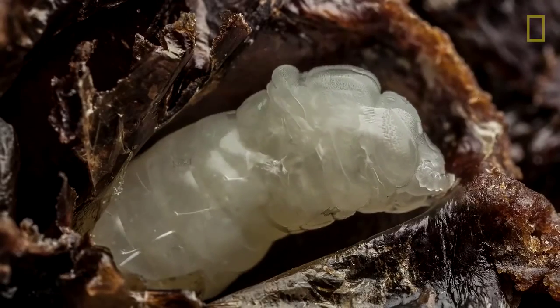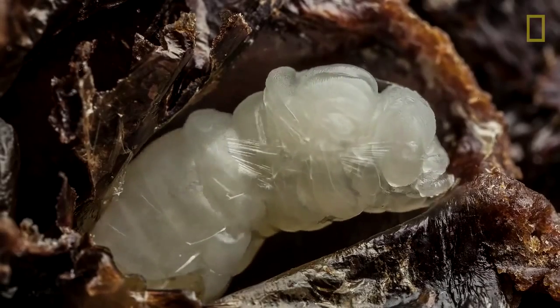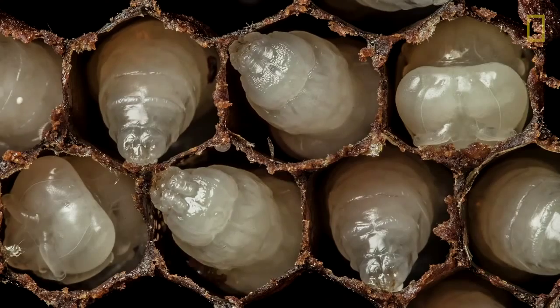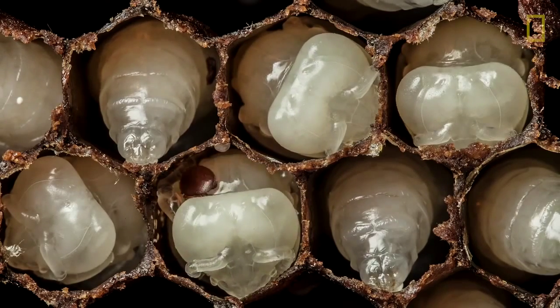Then their head and their legs start to differentiate as they transform into pupae. Here is that same pupation process seen from above, with varroa mites running around in the cells.